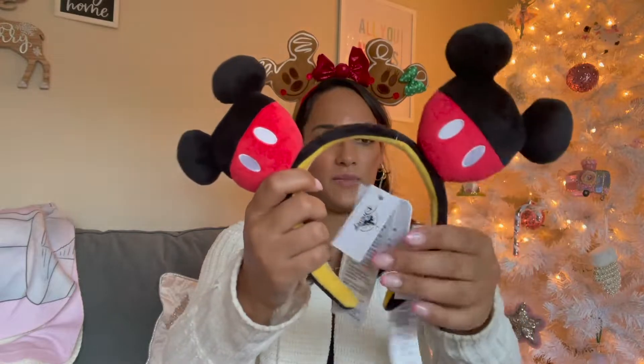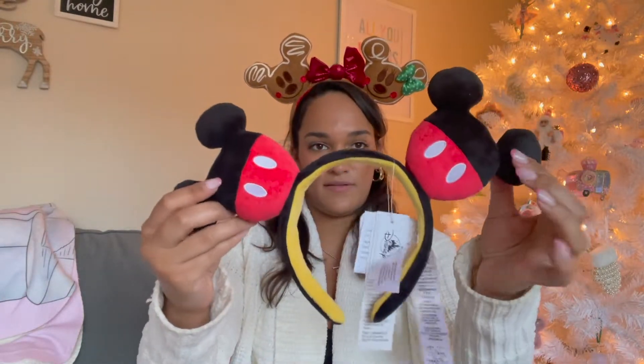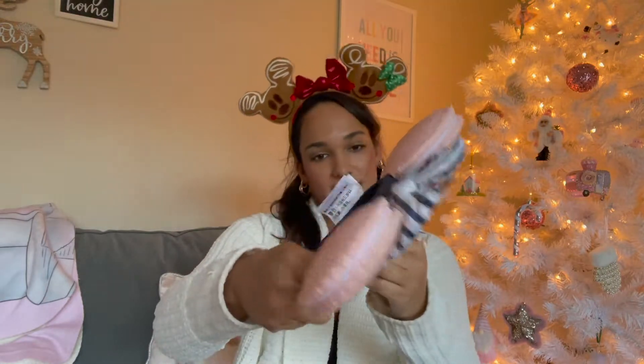The Pixar ears have a little Pixar lamp on the side and are by Loungefly — super cute for a Toy Story or Pizza Planet look. Then I got these Mickey plush ears — they're really soft and definitely give me Tokyo vibes. I want to do a classic Mickey outfit with them. The last pair of ears are the macaroon ears from the France pavilion — they have macaroons on them and say 'Bon Appétit' on the side. They're more for decoration though because they're really heavy with a headband that has teeth, so they stick to your hair.